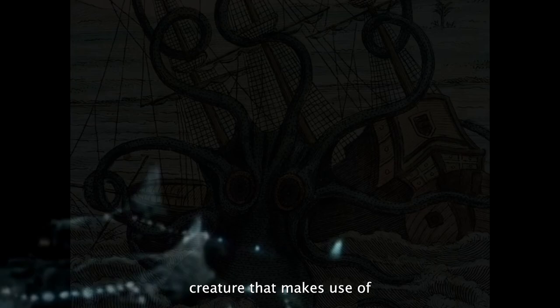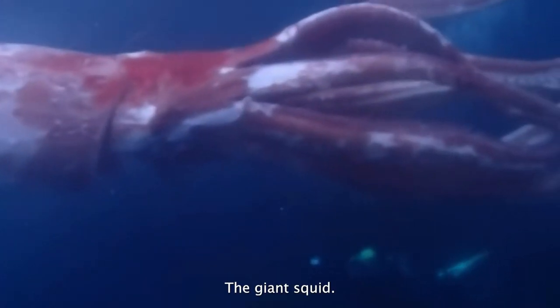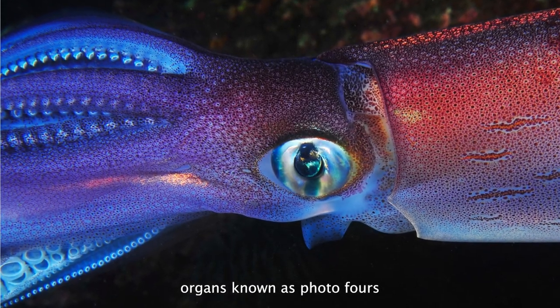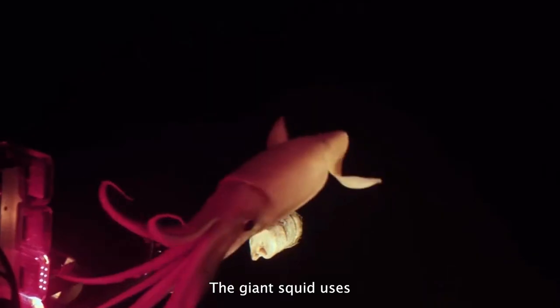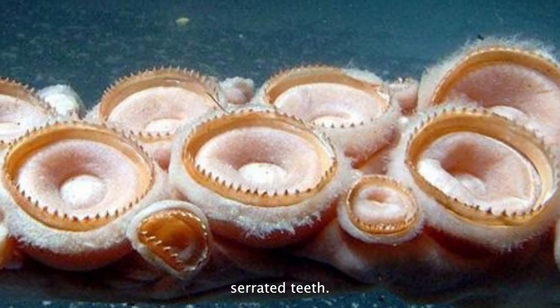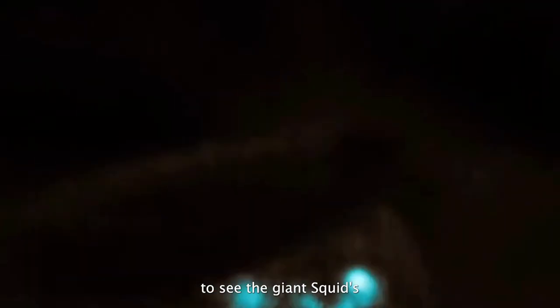Another deep-sea creature that makes use of bioluminescence is one that was once thought to be no more than a sailor's tale — the giant squid. The giant squid has been found to have light-producing organs known as photophores scattered across its body. Scientists hypothesize these could be used for camouflage or to confuse and scare off predators. The giant squid uses its two long tentacles to capture prey, lined with hundreds of suction cups, each lined with ring-shaped serrated teeth. How the giant squid uses bioluminescence to hunt is still being researched, but it's quite an amazing sight to see its bioluminescence display amongst the pitch-black darkness of the abyss.